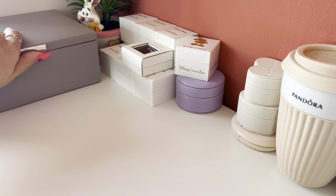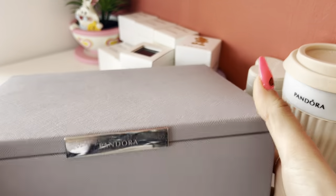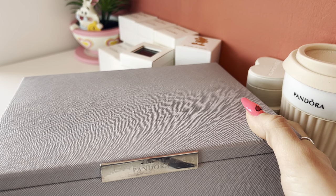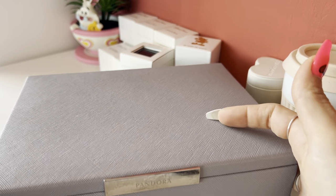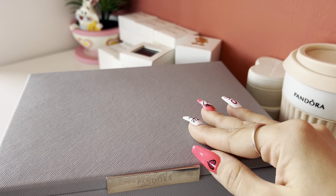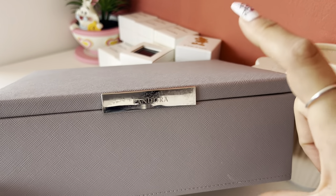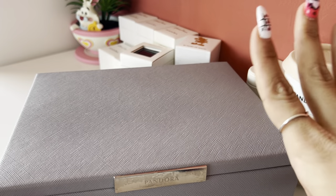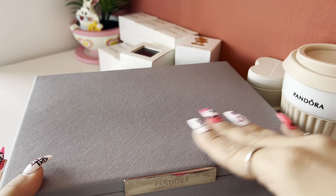First, let's start with this big Pandora box — it's very old. I received it in 2017 as a Christmas gift from my mom. She sent it from England because they still have boxes like this one there, and the other bigger version as well. Back then I didn't have a lot of Pandora jewellery, so this one was perfect for me. My mom went to the store, bought it, and sent it to me because in my country we don't have it.